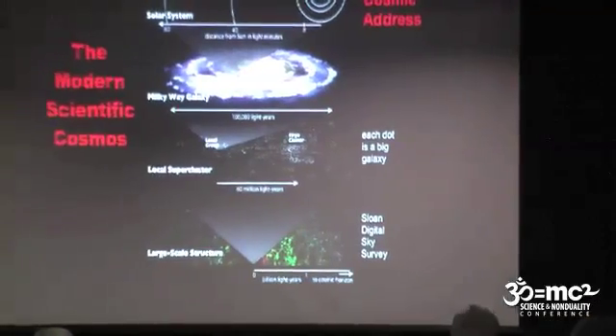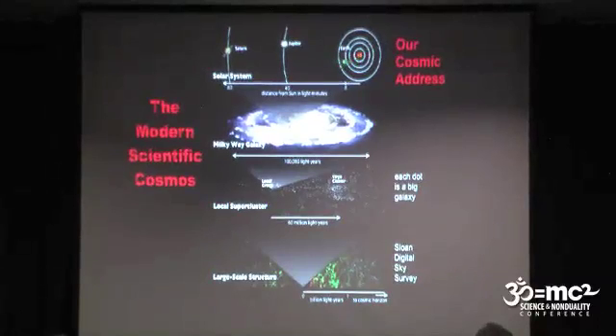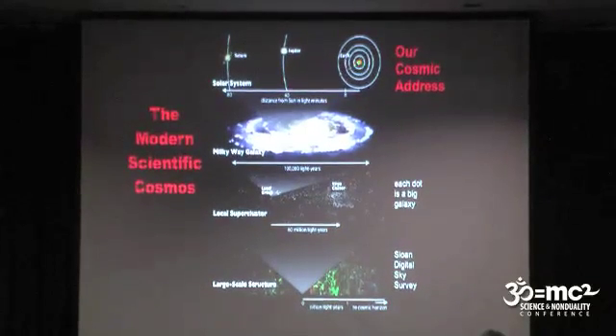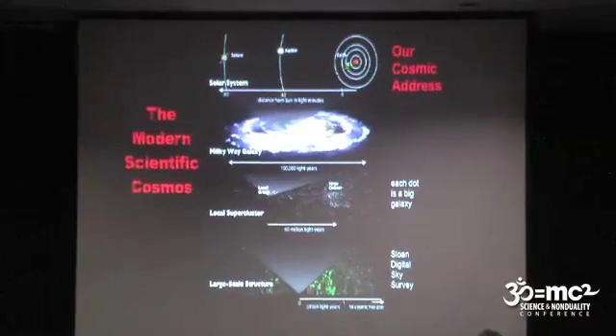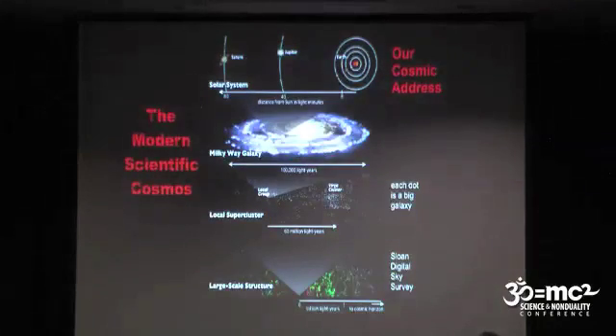The universe on different size scales looks like this. Of course, we live in the solar system. Earth is the third of the four rocky planets. It takes light only eight minutes to get from the Sun to us, about 40 minutes to Jupiter, 80 minutes to Saturn, a few hours across the whole solar system. But it takes light 100,000 years to cross the Milky Way galaxy, our home galaxy, where we live about halfway out from the center, about 25,000 light years from the center.